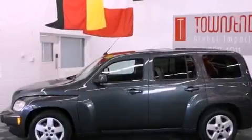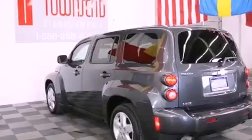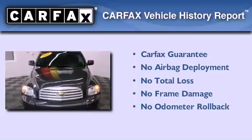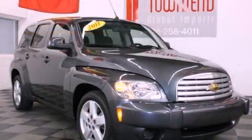With an EPA estimated rating of 30 miles per gallon on the highway, this vehicle pays off in the long run. Not to mention that this Chevrolet qualifies for the Carfax buyback guarantee. Stop by today and test drive this automobile for yourself.